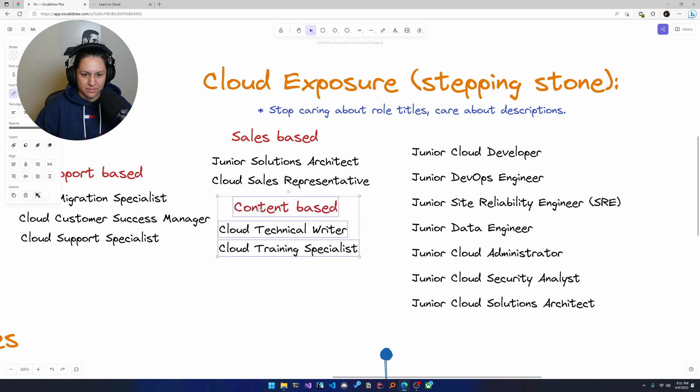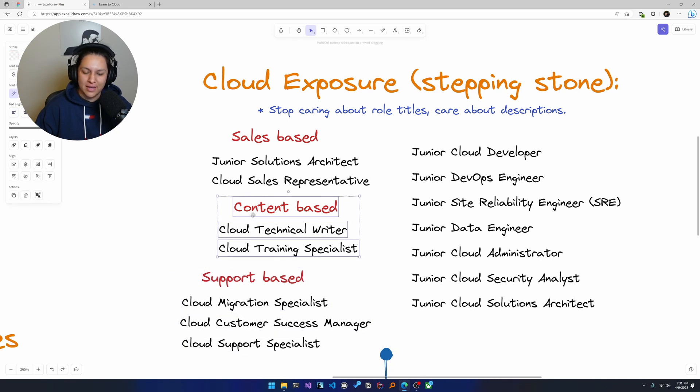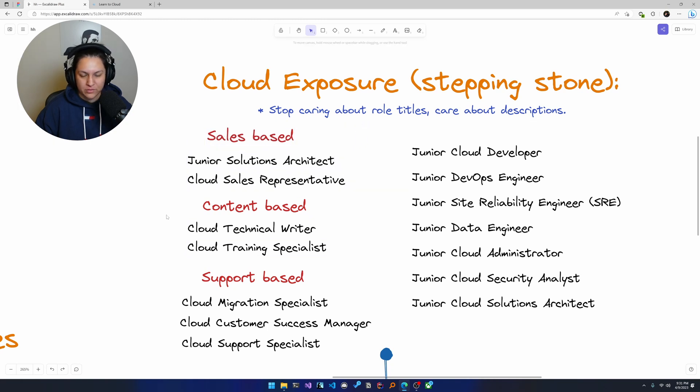Let's talk about the content-based roles. I actually forgot that my previous role was content-based. I worked at A Cloud Guru before working at Microsoft. After leaving my cloud engineering role, I was an associate community training architect, where my goal was to create content around things I'd learned as a cloud engineer, sysadmin, and in my helpdesk role. It was very lucrative — I was making $92,000 USD, very close to six figures. That was the most money I ever thought I would make.